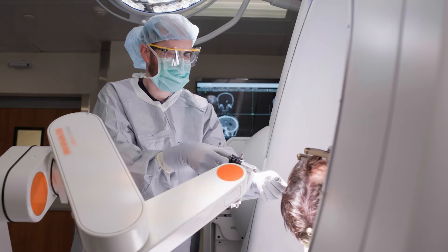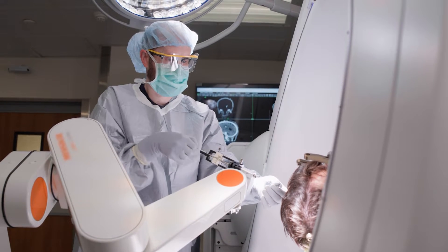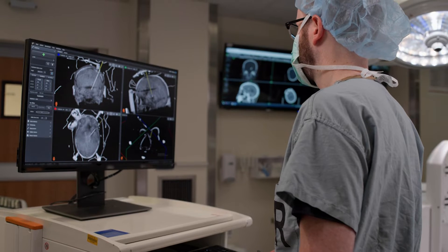So what is deep brain stimulation? Deep brain stimulation is a surgical procedure in which an electrode is inserted to a deep part of the brain. It's connected to a battery and delivers pulses of electricity. This allows us to change the function of this stimulated structure within the brain.